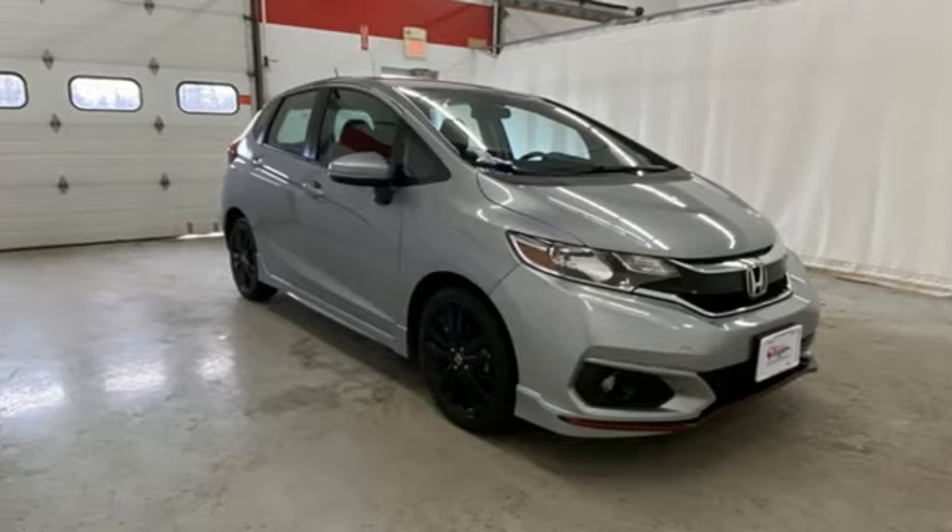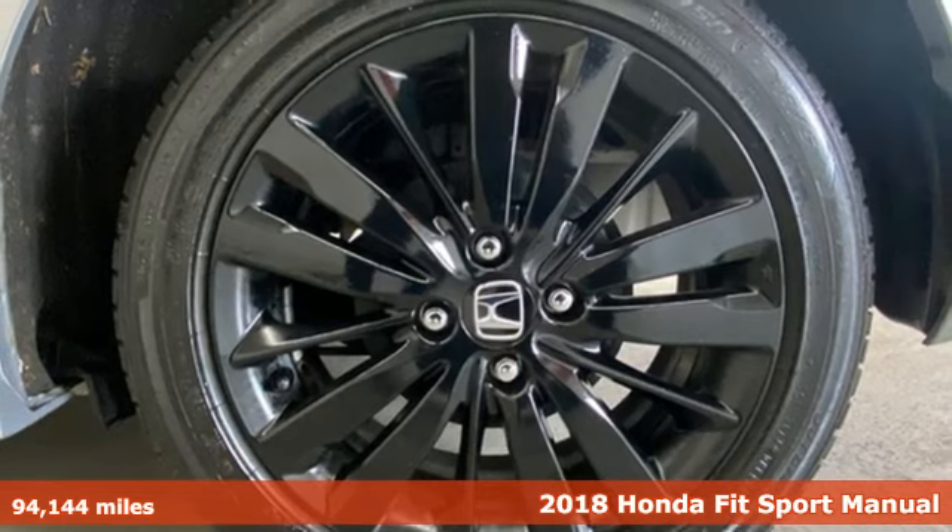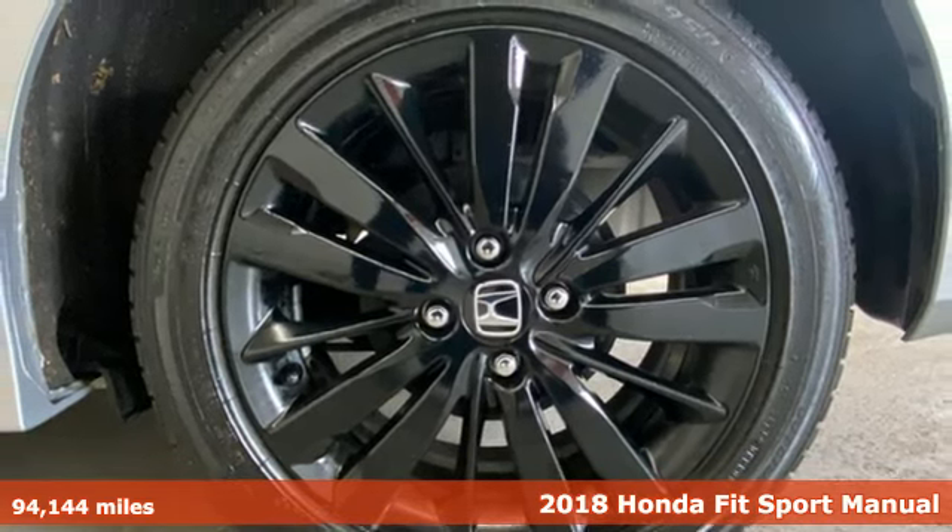Here's a 2018 Honda Fit. Exhibiting fashion and function, the Fit is a pack mule in show pony packaging.